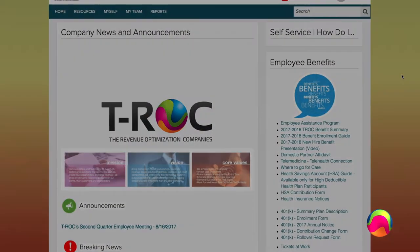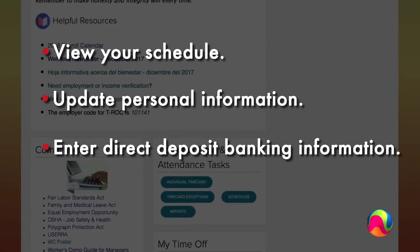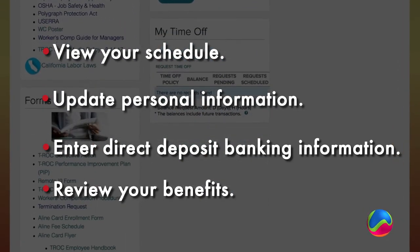Once you're registered, you'll be able to view your schedule, update personal information, enter direct deposit banking information, review your benefits, and much more.